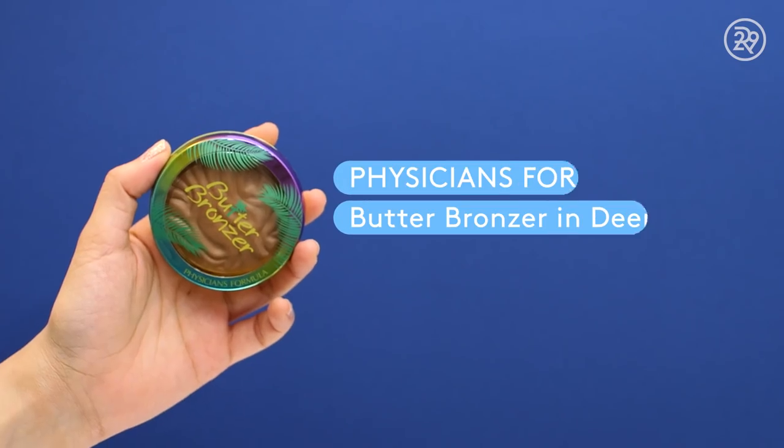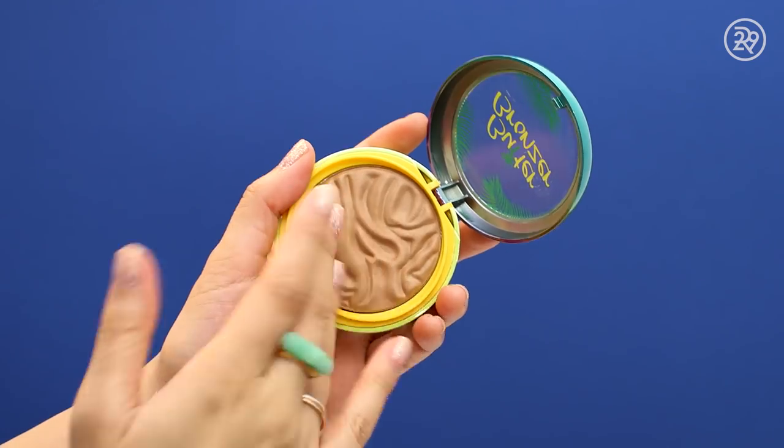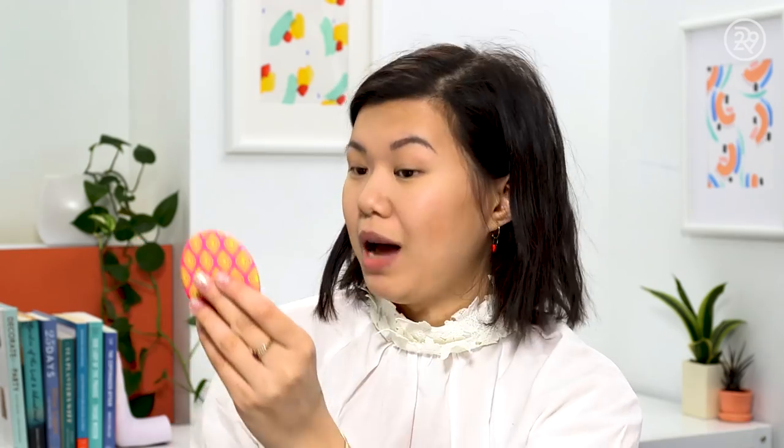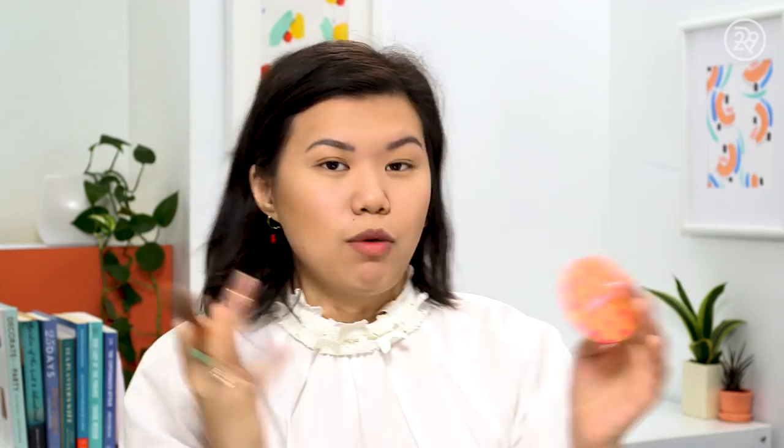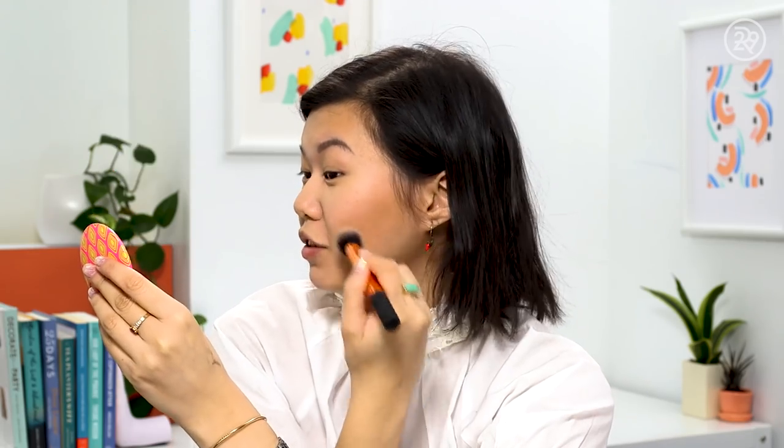Moving to the drugstore side — the Physician's Formula Butter Bronzer in Deep Bronze. I love the texture of this stuff. I'm going in with more product because it's a lot lighter and sheerer than the Marc Jacobs side, so I want them to match. It blends so nicely. Fifteen bucks for a drugstore bronzer though — that's kind of a lot. Assessment: if you want bronze in one quick opaque stroke, go Marc Jacobs. If you want to build your color, go Physician's Formula.